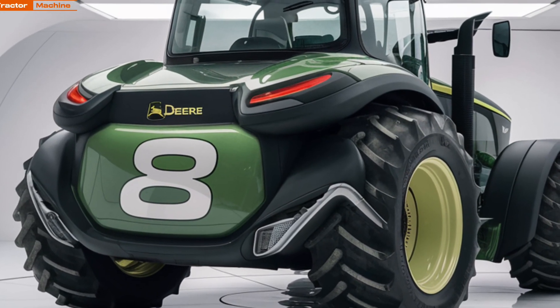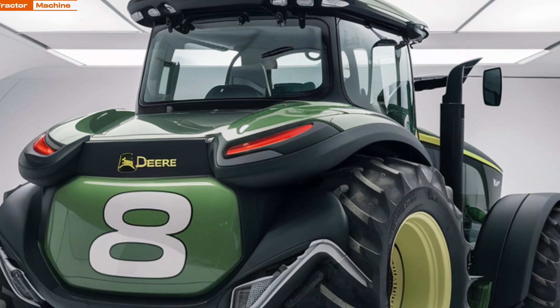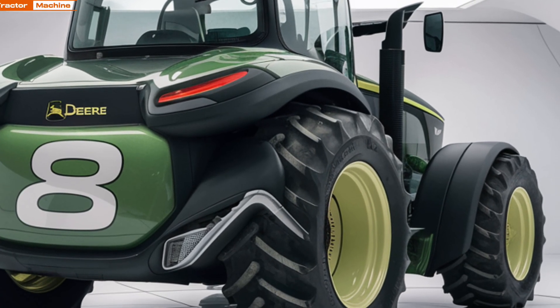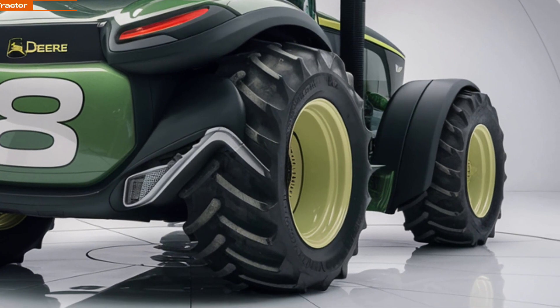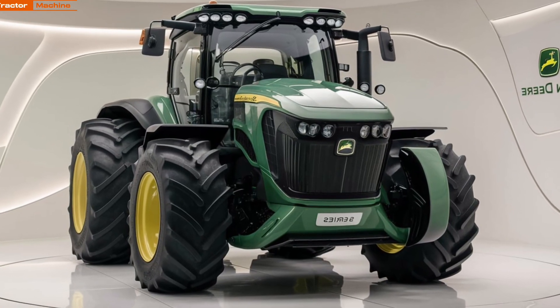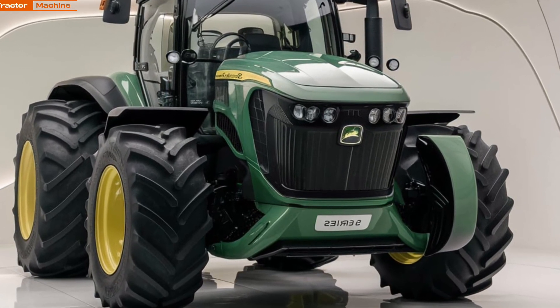Inside the cab, the 2025 8 Series offers a more comfortable and ergonomic environment. The spacious cabin is equipped with a high-resolution touchscreen display that integrates seamlessly with advanced farm management systems, allowing you to monitor and adjust settings on the fly, ensuring optimal performance for every task.